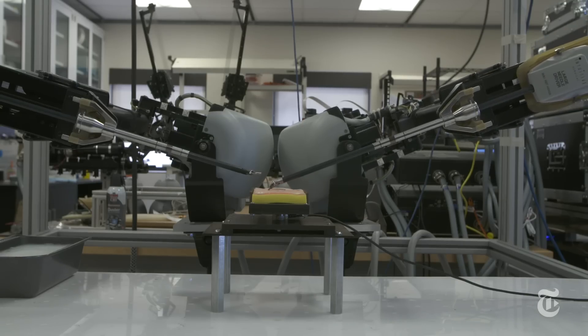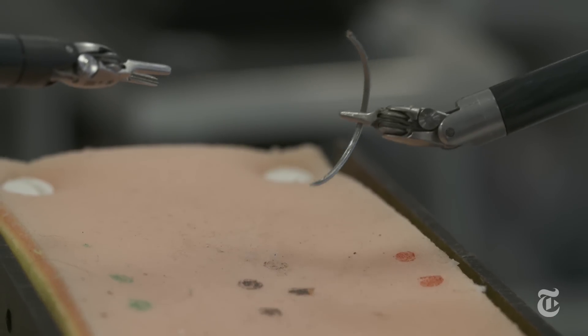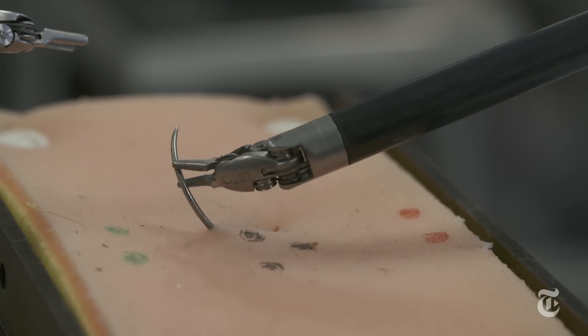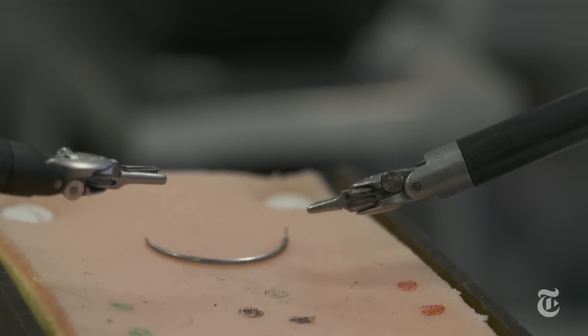Haptics originally developed to work with radioactive materials in a safe way. People needed to work with those materials with a robotic arm, but they found that when they controlled it they couldn't do so accurately because they couldn't feel what the robot was doing. So they created a haptic interface so that they could feel when the robot claw opened and closed.